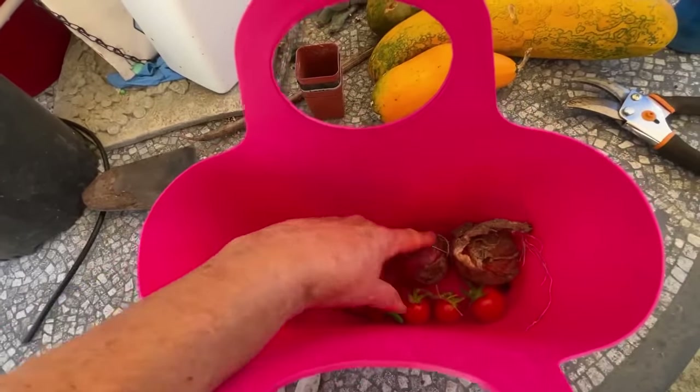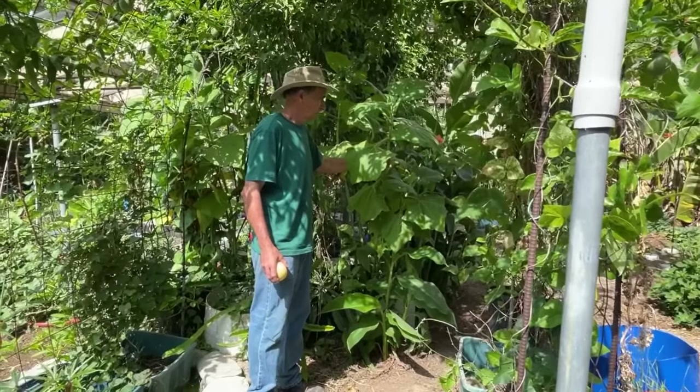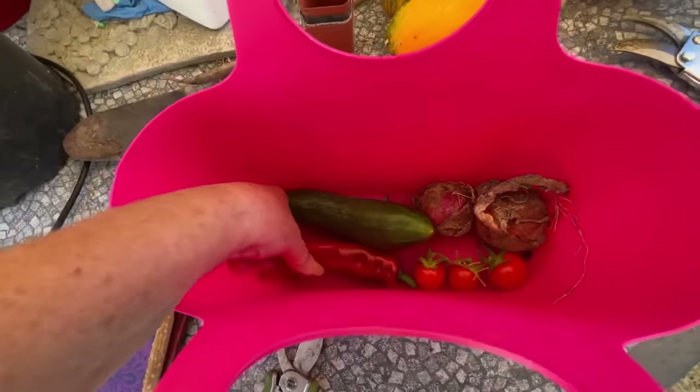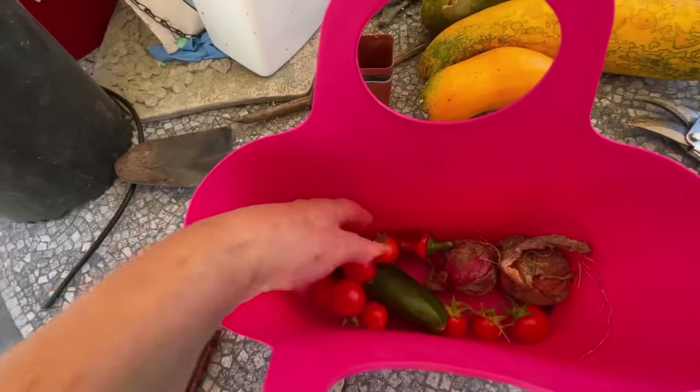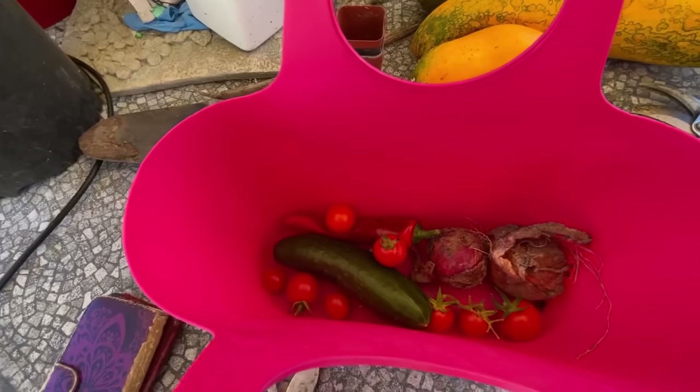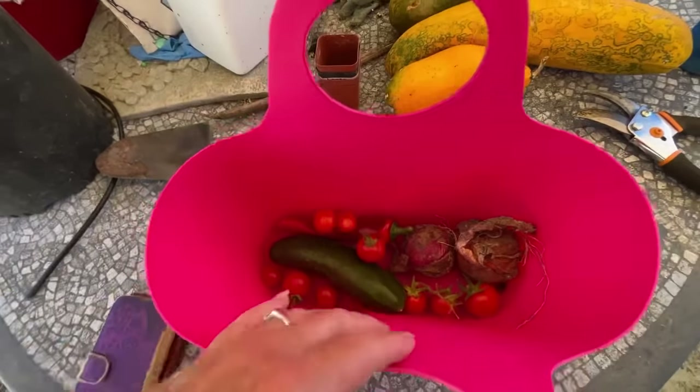The purple onions are from Gary's garden. There's that beautiful red pepper — I've been growing a ton of these. The tomatoes make a really nice salad. You can put it in a sandwich, eat it on rice, eat it just the way you want.